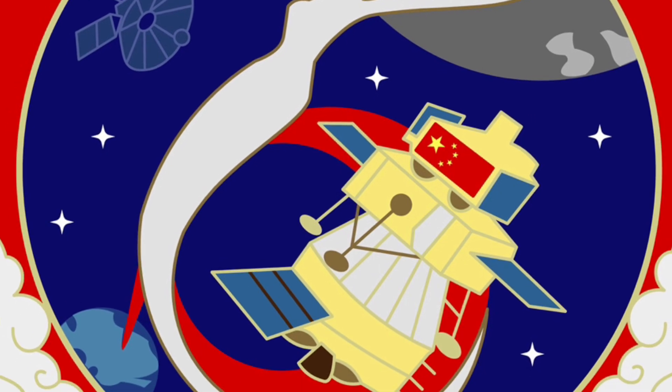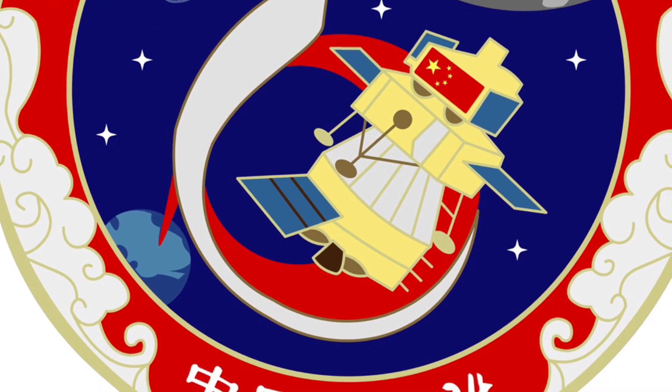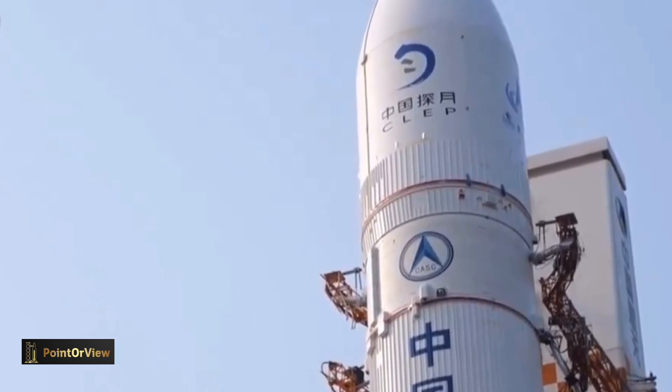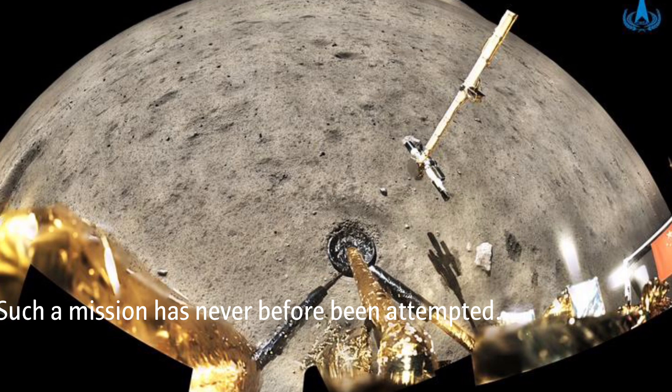The lander will attempt to collect 2,000 grams of material, both scooped from the surface and collected by a drill. An ascent vehicle will send a canister of collected samples back into lunar orbit for rendezvous and docking with the service module. The service module will then return to Earth.